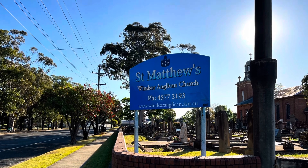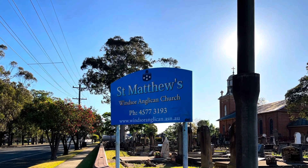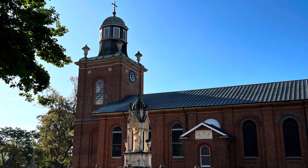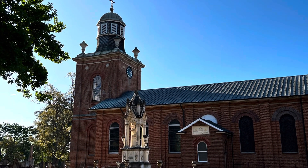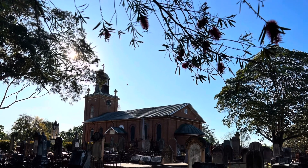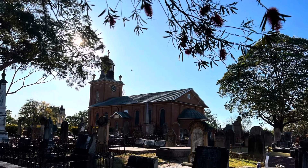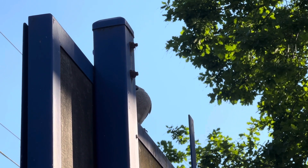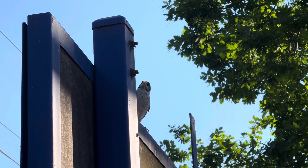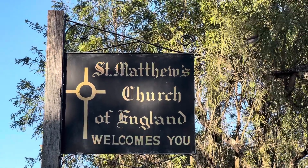St. Matthews is the masterpiece of convict architect Francis Greenway. It is one of the most beautiful buildings in Australia. The site, looking towards the Hawkesbury River and the Blue Mountains, was specially selected by Governor Macquarie. The cornerstone was laid in October 1817.